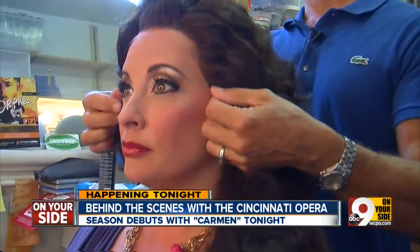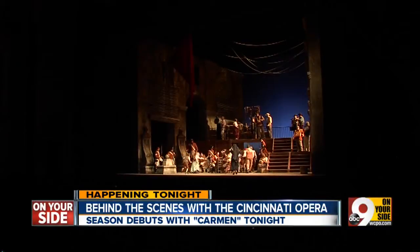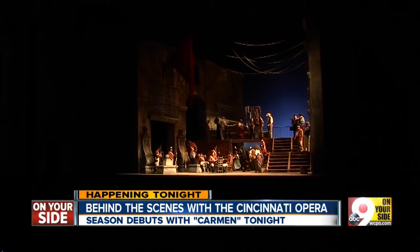Kind of look like a Kardashian. But what seems like heavy makeup up close has to play to the patron in the last seat in Music Hall.